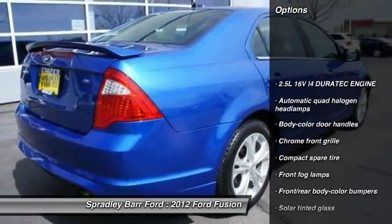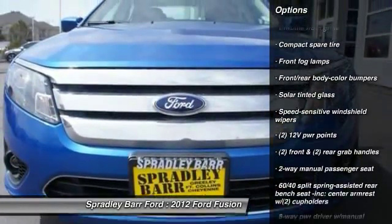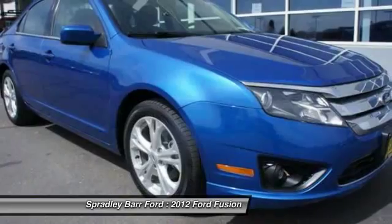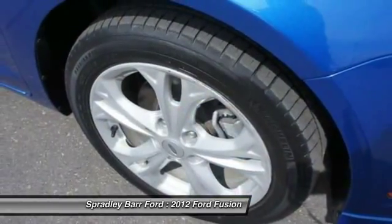Traction control, dual airbags, anti-theft security system, FWD, side airbag, fog lights, rear window defroster, child safety rear door locks, battery saver, dual exhaust.